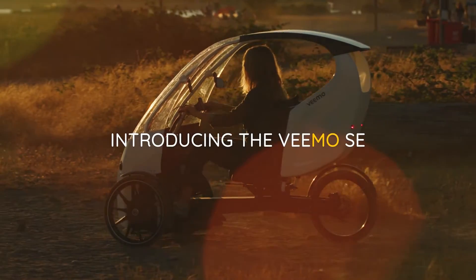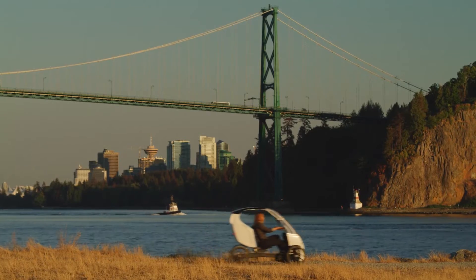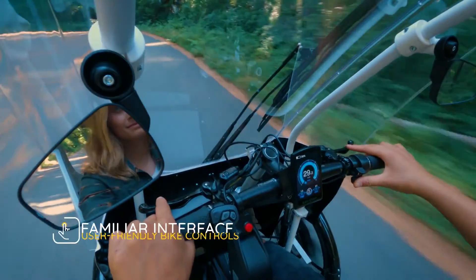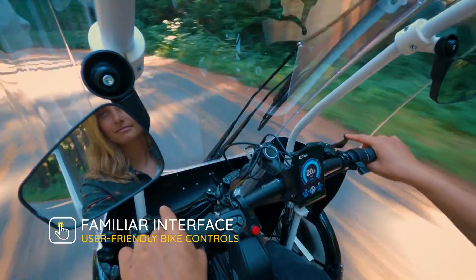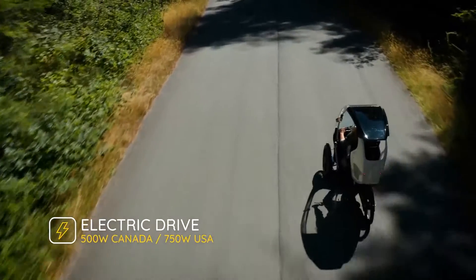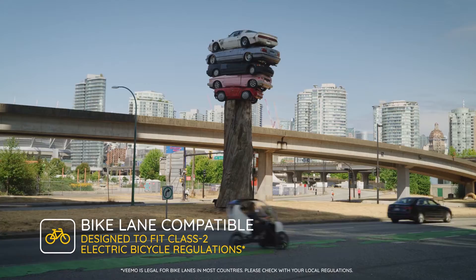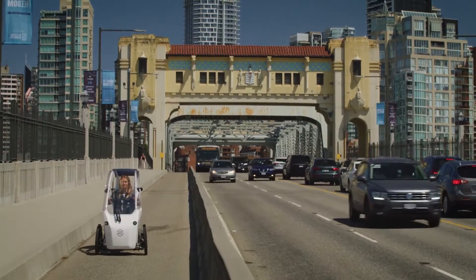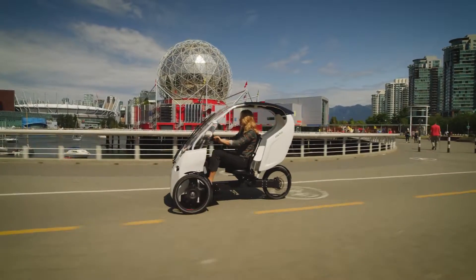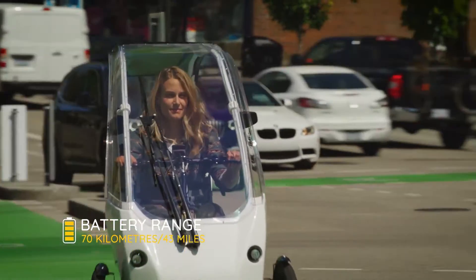Number 2: The Vimo SE — Urban Transport Reimagined. Vimo allows you to lower your carbon dioxide footprint while getting you there faster. Easily commute to work and back without the typical worries of weather and the need for a shower. Vimo's electric motor assist and the constantly variable rear hub automatically change gears based on the challenges of the road and your riding style.